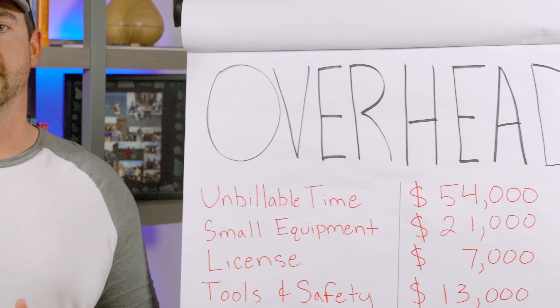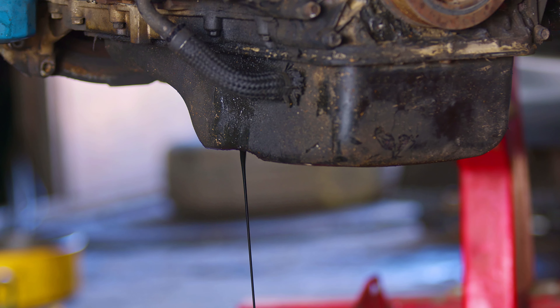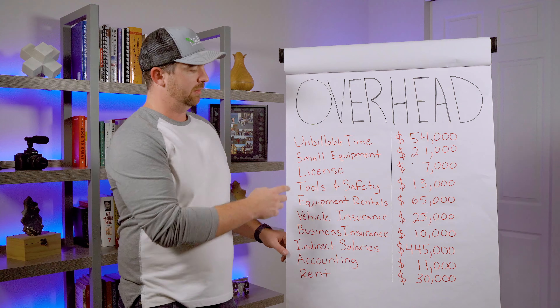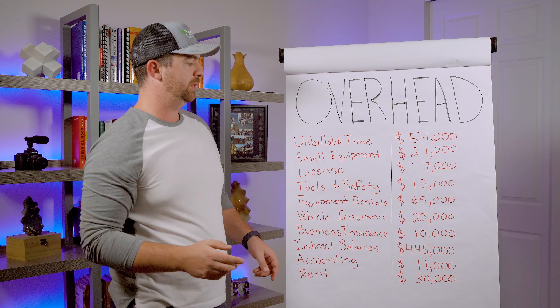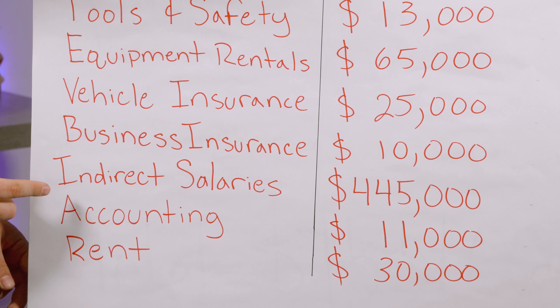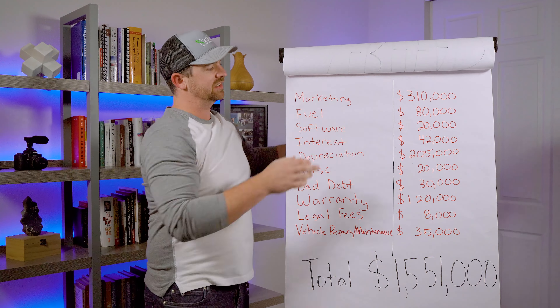Number one, we have unbillable time. Not all of the time in your business is going to be billable. For instance, do you ever have to take trucks to get oil changes? Do you do company meetings? Do you ever clean up the shop? You're paying for your time and your employees' time, but you're not allowed to bill it. So you've got to add all of it up. We also have small equipment — things like saws, jackhammers, etc. — licenses, tools and safety, equipment rentals, vehicle insurance, business insurance, indirect salary, accounting, rent. The list keeps going.